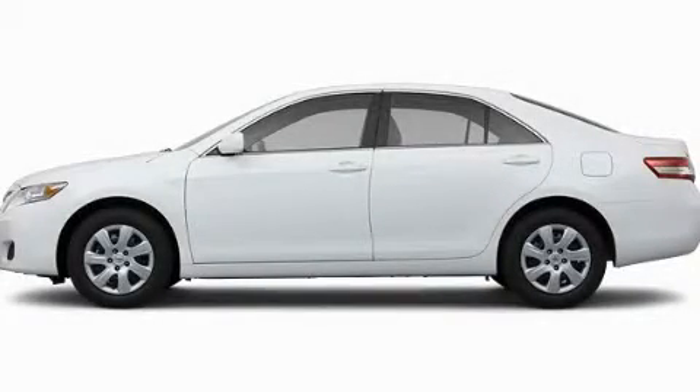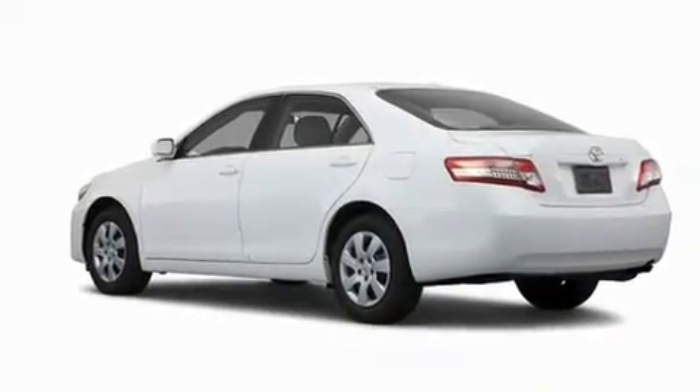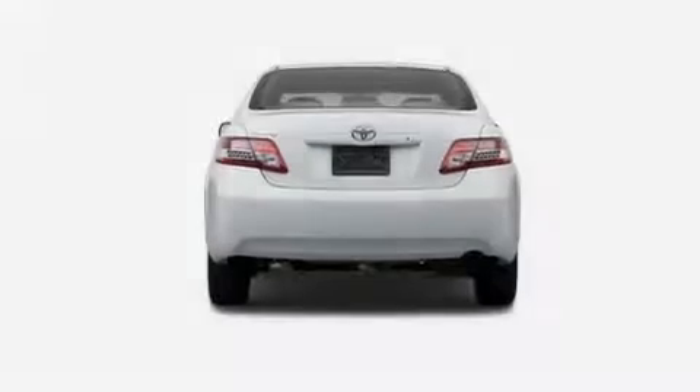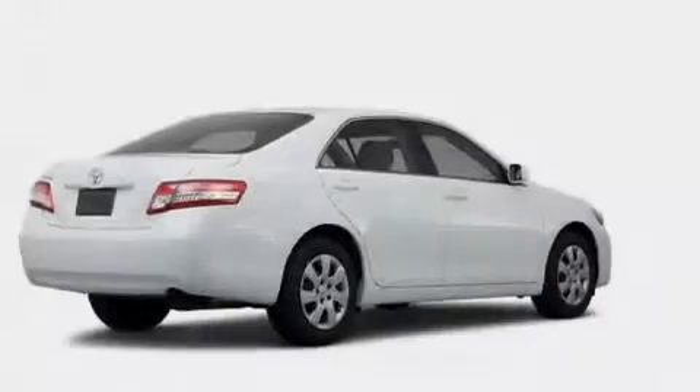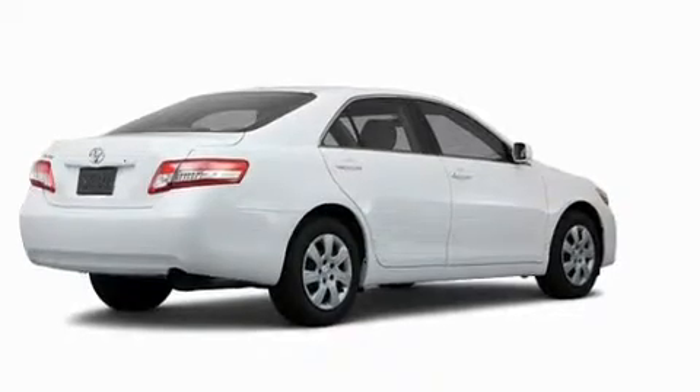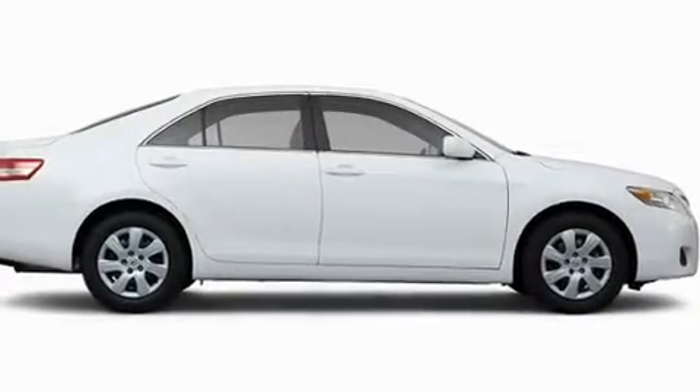This is a brand new 2011 Toyota Camry. Its top features include speed sensitive volume controls, a rear window defroster, a CD player, a low tire pressure indicator, a stability control system, an anti-lock braking system, dual airbags, side impact door beams, and cruise control.